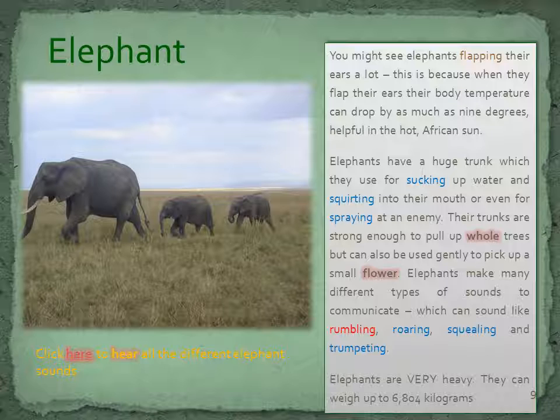You might see elephants flapping their ears a lot. This is because when they flap their ears, their body temperature can drop by as much as 9 degrees, helpful in the hot African sun. Elephants have a huge trunk which they use for sucking up water and squirting it into their mouth, or even for spraying at an enemy. Their trunks are strong enough to pull up whole trees, but can also be used gently to pick up a small flower. Elephants make many different types of sounds to communicate, which can sound like rumbling, roaring, squealing and trumpeting. Elephants are very heavy — they can weigh up to 6,804 kilograms.